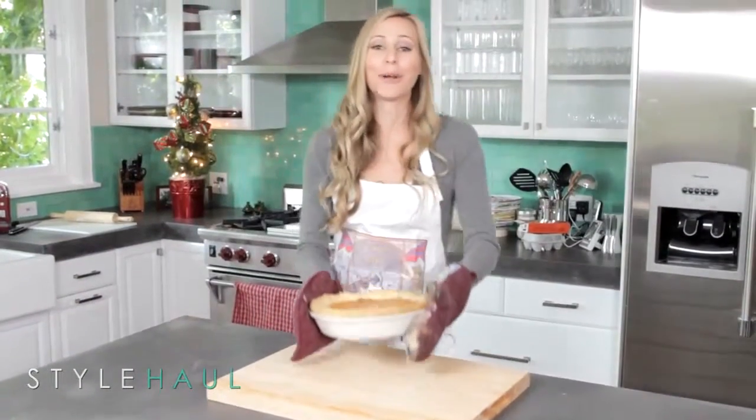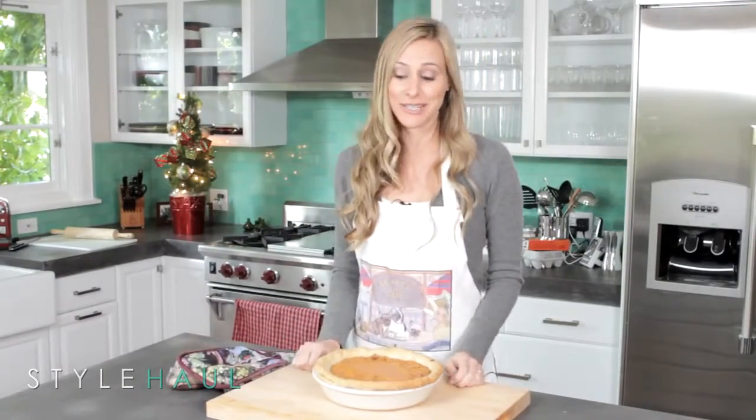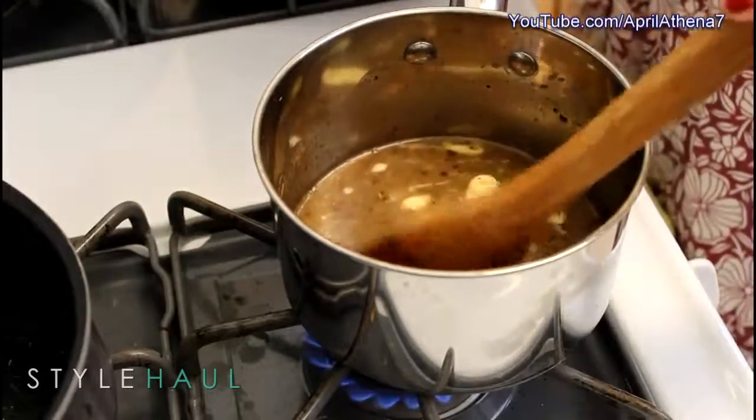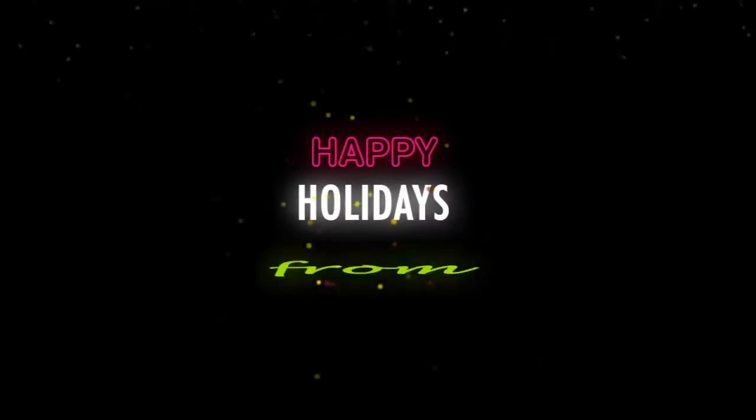Thank you everyone for all your amazing holiday tips, and thank you April for sharing your pie recipe. I can't wait to try a piece. To see all of the steps on how to make this pie, be sure to check out April's full video. Bye everyone, happy holidays.